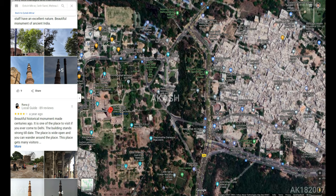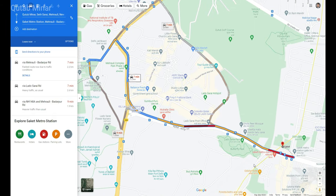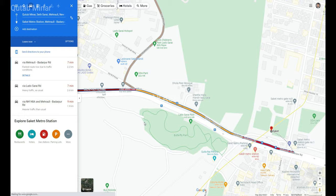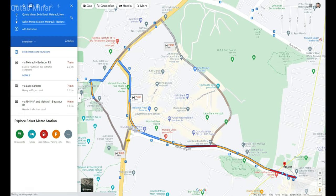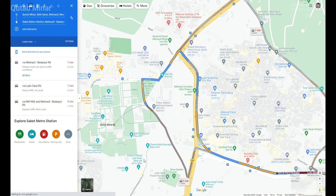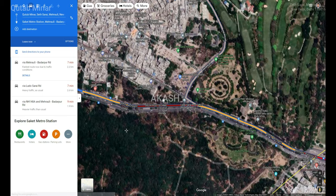On the Google Maps app you can see the reviews, the timings, the morning time when it is open, and how other people have rated it with photos of the locality. It is always advised to watch and see before going to the monument location, because this will give you a prospect about how the locality is, whether you will get parking access nearby, or how far it is from public transport.